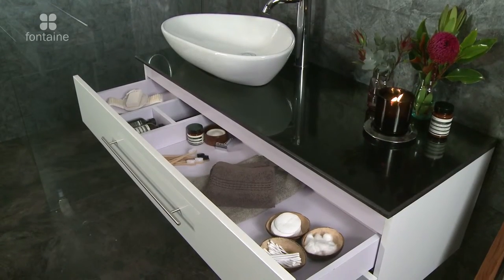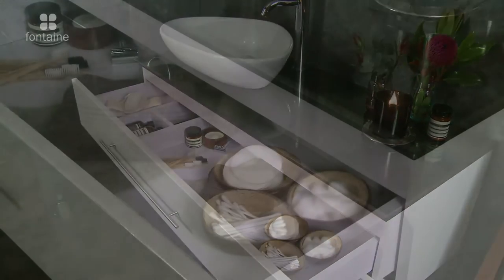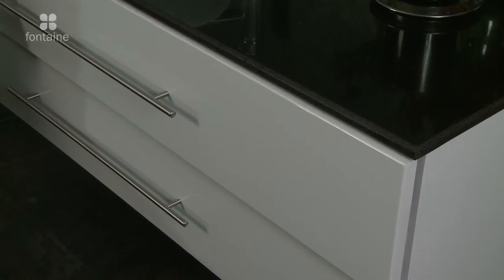The two drawers offer versatile storage and feature stainless steel handles. The drawers are soft closing.